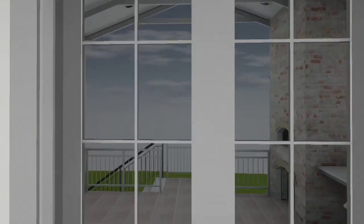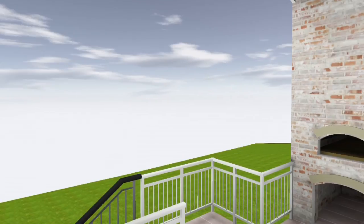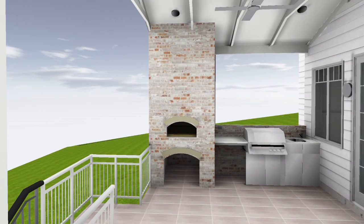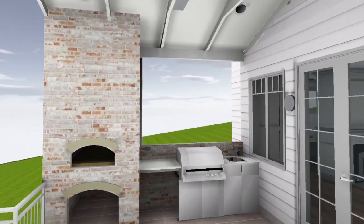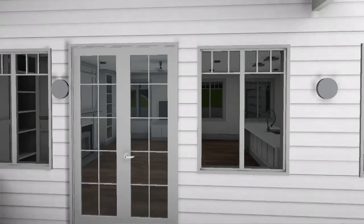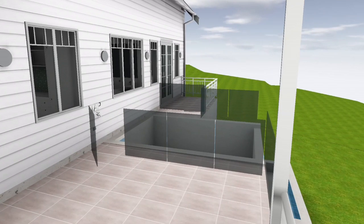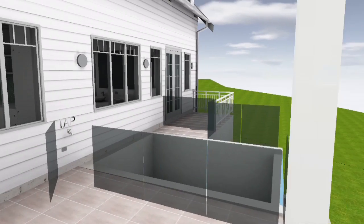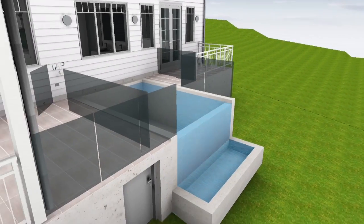Out on the back deck we've got some of our standard lifestyle options — a wood-fired pizza oven, an in-built barbecue with wine fridge and sink. Off to the side of the deck is an integrated pool, which will be a plunge pool with swim jets and will also double as a fairly large spa. It's got a wet deck edge that overflows into a balance tank.